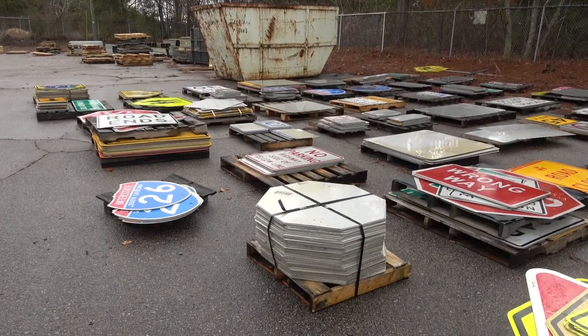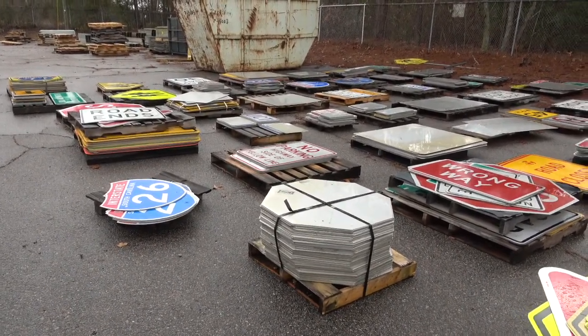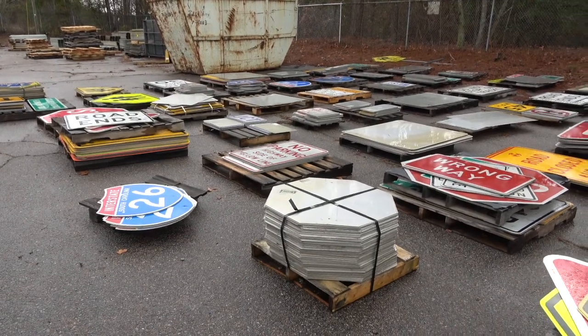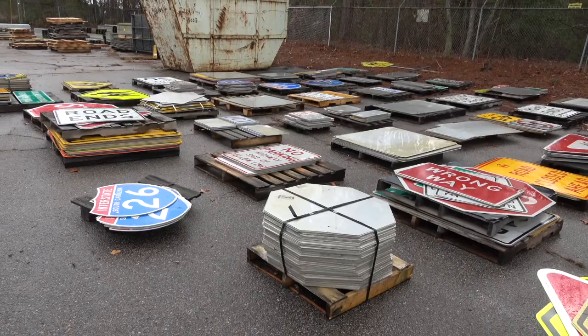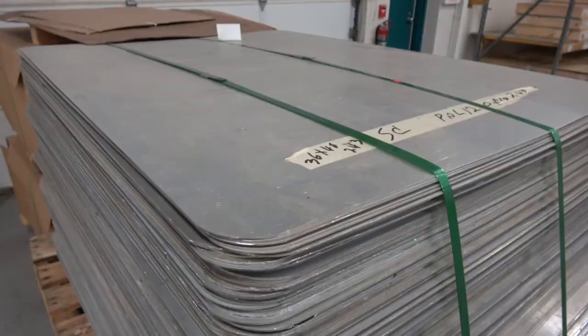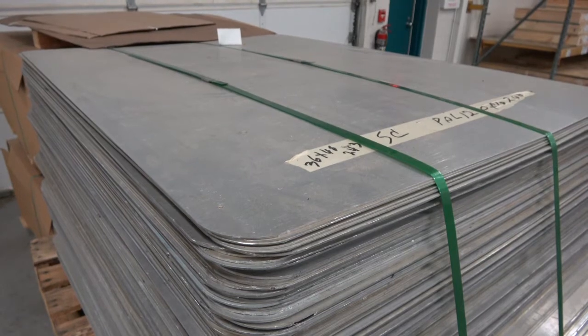Here's another interesting part of the sign-making process that saves taxpayers money. When a sign is worn out, we send it off to a vendor. They hydroblast the sign sheeting off the aluminum, then send it back to us so we can reuse it. If a sign can't be refurbished, it's sold as scrap.